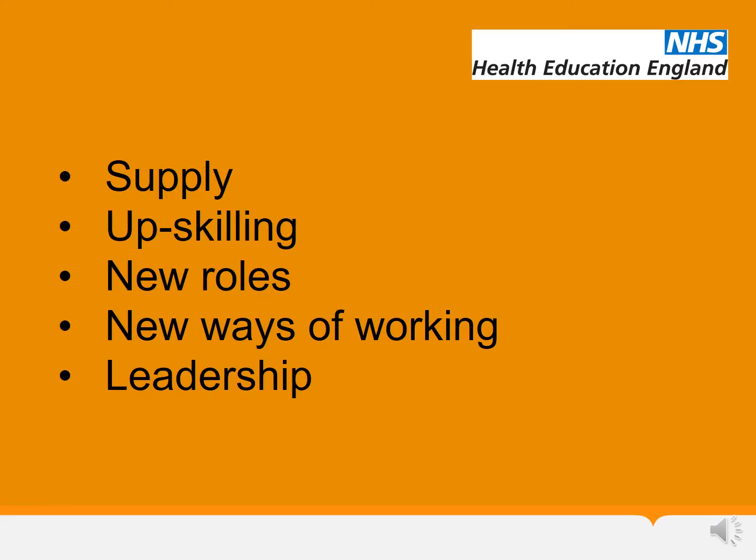The five steps are: supply, upskilling, new roles, new ways of working, and finally leadership. If you are not familiar with the STAR model, watch out for a new webinar that we are developing with HEE colleagues that will explain what the STAR is and how it can be used within your organisation for workforce planning and development. We hope the webinar will be available in early 2020.